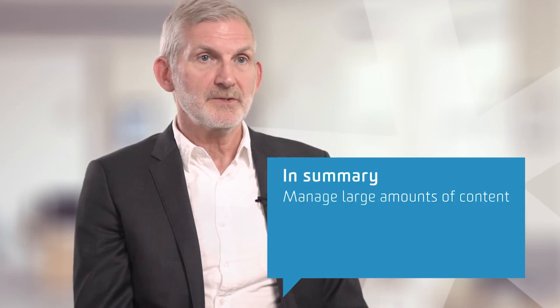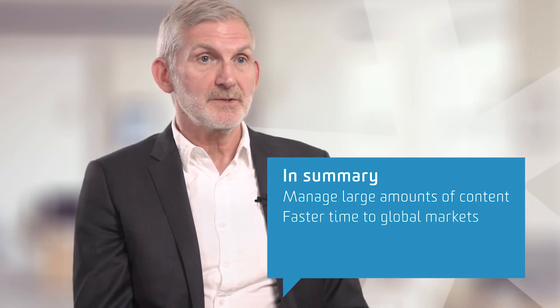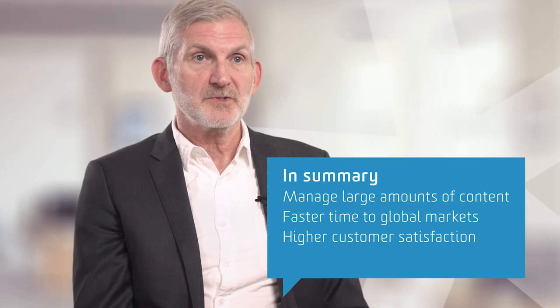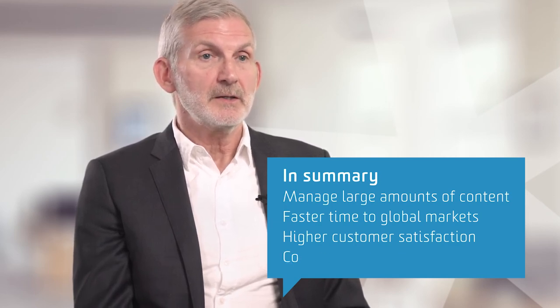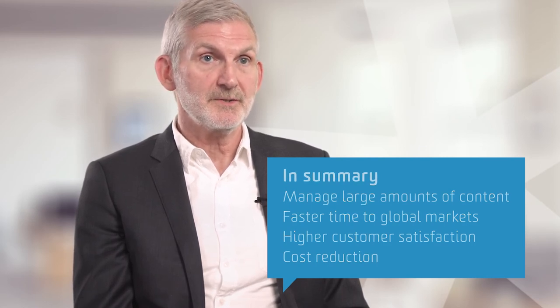In summary, STL Tridian Docs provides the following benefits: large amounts of product content can be managed very easily over time; faster time to global markets; higher customer satisfaction due to self-service capabilities; and finally, cost reduction due to streamlining and automating various processes.